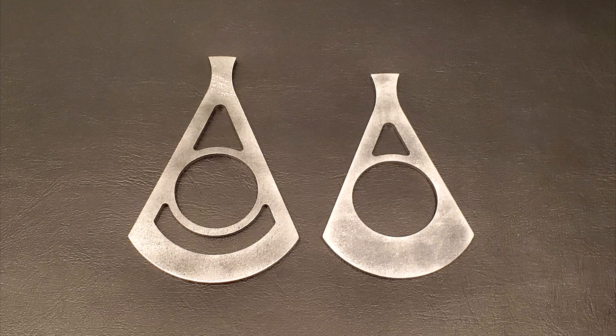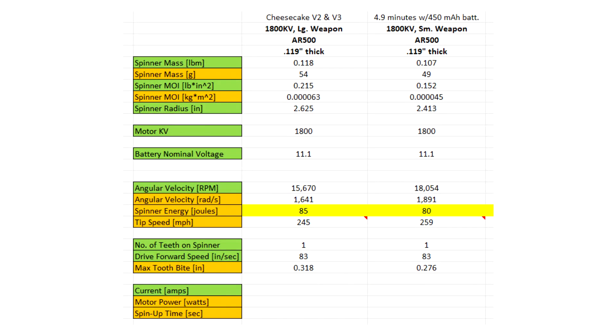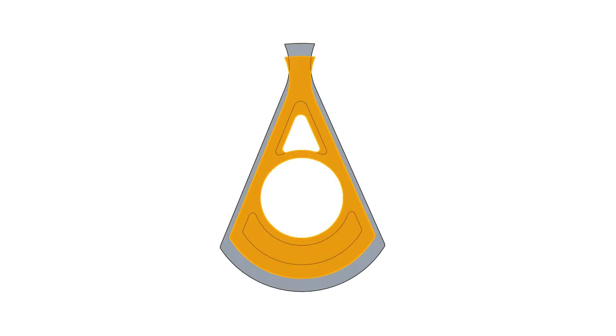Why did I make my weapon smaller? I've been running some tests, and I discovered that the air resistance of a spinning weapon puts a huge load on the motor, drawing a lot of current and making the motor spin much slower than its theoretical no-load speed. So with a smaller weapon, you get less air resistance to bog down the motor, which allows the motor to spin faster, and so the smaller weapon actually ends up storing the same amount of kinetic energy as the larger weapon because of this increase in speed, with less weight and less current draw. The only downside is a slight reduction in reach, which is totally worth it.